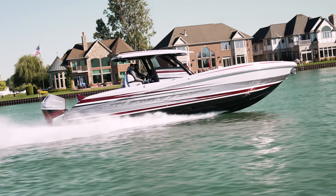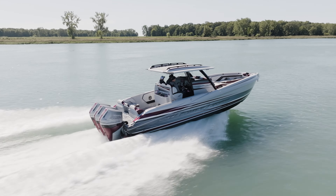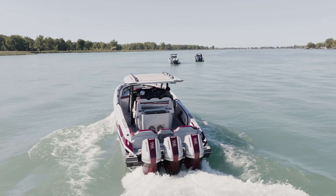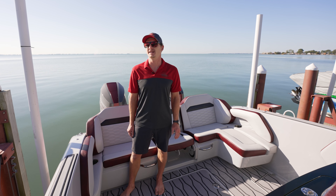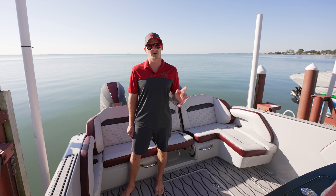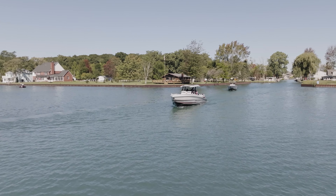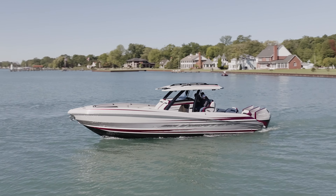Hey everybody, Jeff here from Unreal Performance. We're standing here on our 34 CCX from Sensation Power Boats. Today we're going to do an in-depth walkthrough from our Mercury 400R motors all the way up to the windlass anchor on the front. We're also going to go over some features on this boat that set it apart from the others in the high-performance center console market.